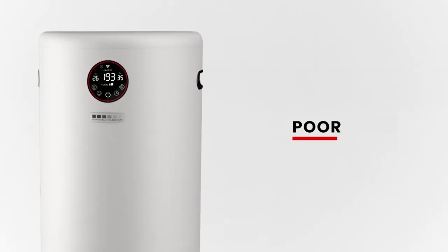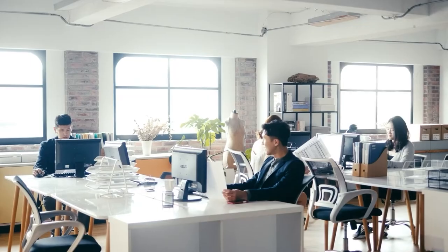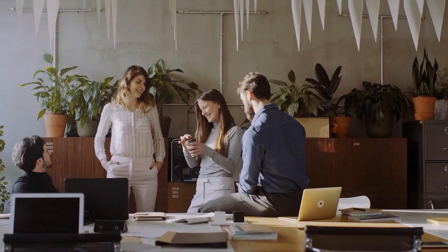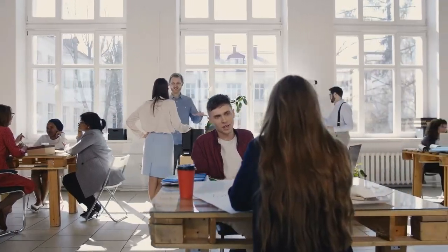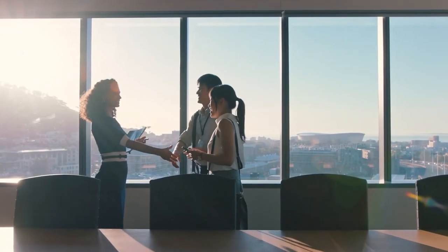The Jade also monitors air quality in real time, utilizing smart sensor technology that helps you breathe better air. The Surgically Clean Air Jade is silent power that helps you reduce employee and customer anxiety, ensuring your employees feel comfortable at work and your customers feel at ease when visiting your office.